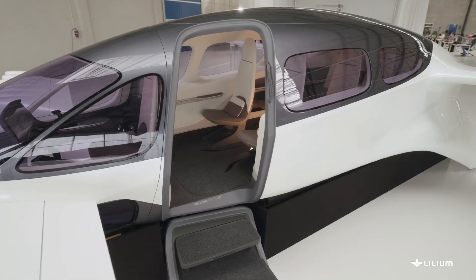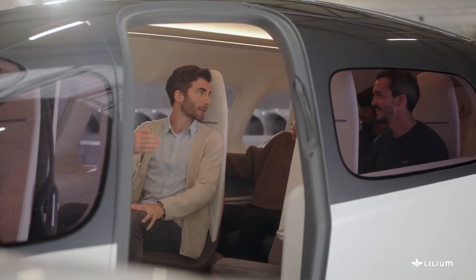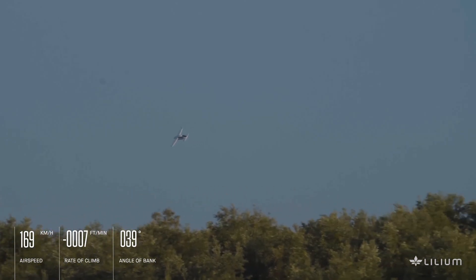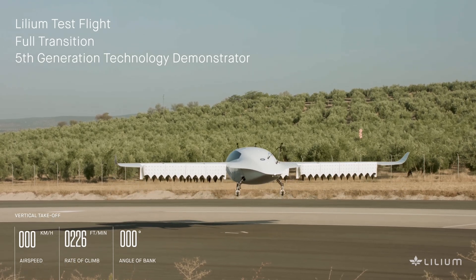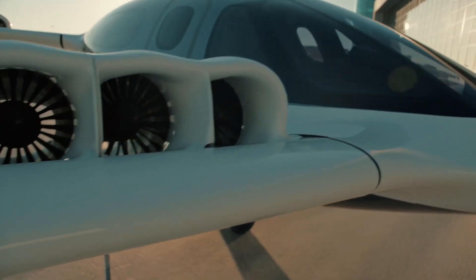The spacious cabin accommodates six passengers and one pilot in an environment that feels more like a luxury car than a traditional aircraft. With a range of 155 miles, it's designed to connect cities and regions while operating from compact vertiports rather than traditional airports. The German-engineered aircraft has already completed numerous test flights, with commercial operations targeted for the near future.